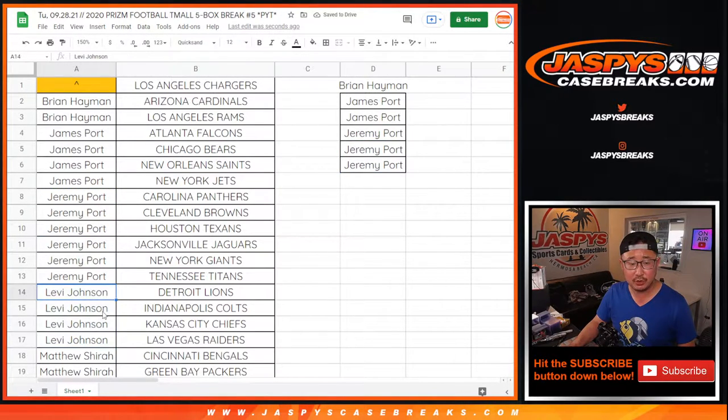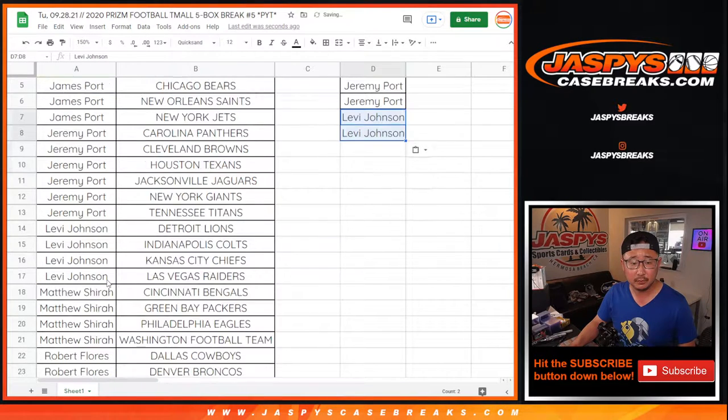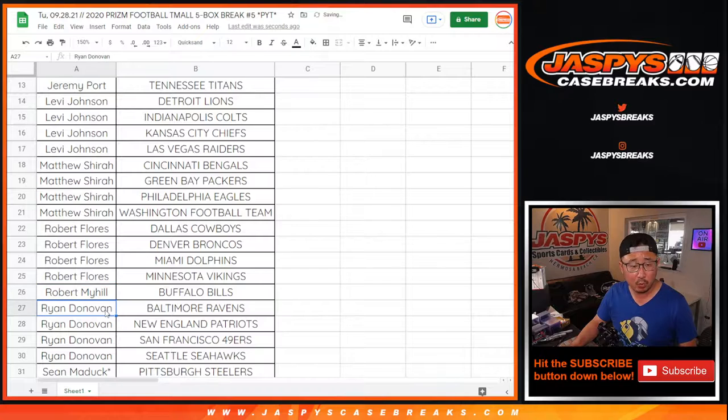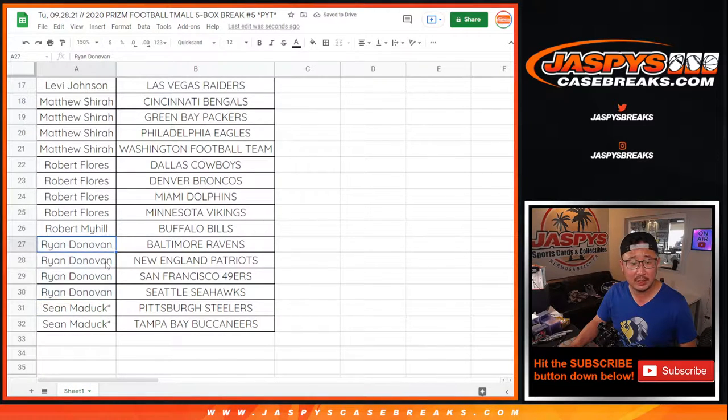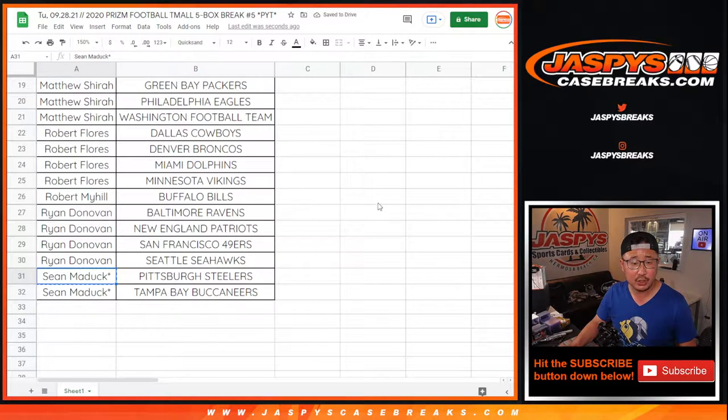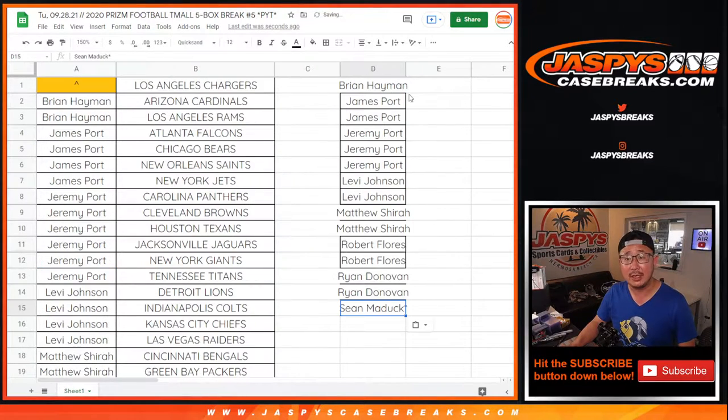Levi, four teams, two entries. Matthew Schirra with four teams, two entries. Robert, four teams, two entries. Robert, mine only got one team. Ryan Donovan, four teams, two entries. Ryan and Sean got the last two teams, two teams, one entry.